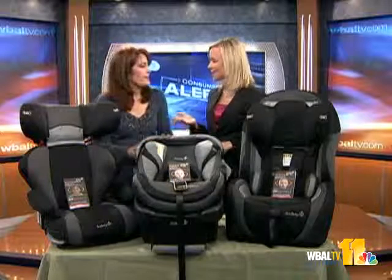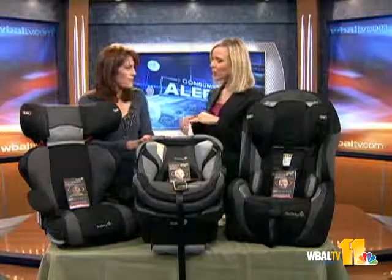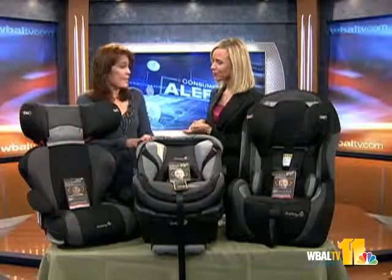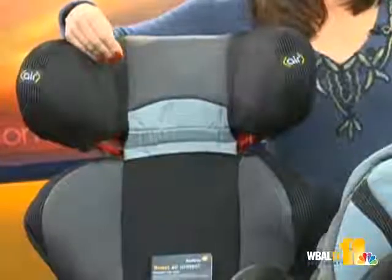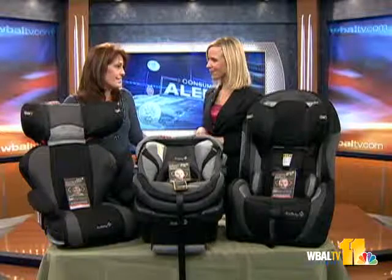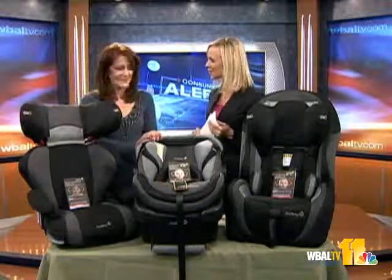Absolutely. And when in doubt, consult an expert. Anything in terms of how long your child should be in a car seat? State laws vary, but up to eight years in the state of Maryland. And that's when you put them in a booster — a seat positioning booster, where you use the car seat's seat belt to position your child. But really, you want to keep your child in the car seat as long as you possibly can until they fit in the car correctly. Great information. Thanks so much, Julie.